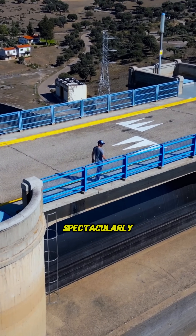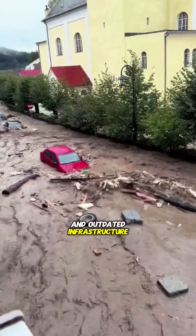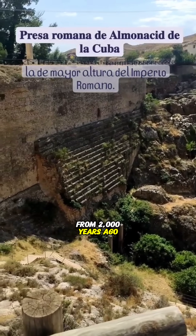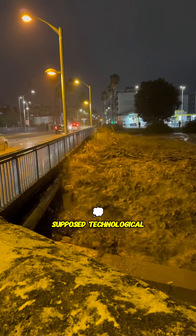Meanwhile, modern systems failed spectacularly. In Valencia, warnings came too late, and outdated infrastructure left people scrambling to rooftops, trapped in cars, or swept away. How did a relic from 2,000 years ago outshine modern flood defenses, built with all our supposed technological might?